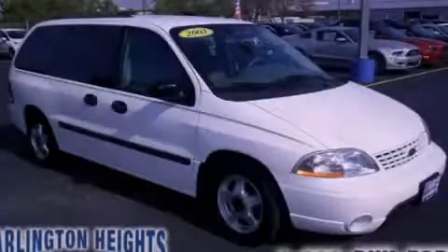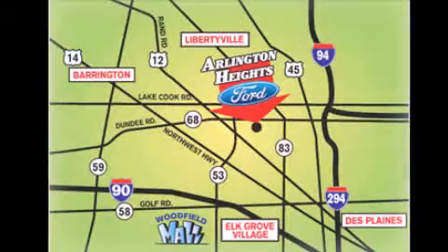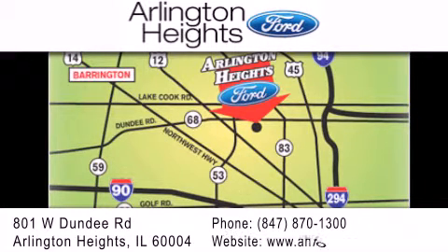Contact us today to arrange your test drive. Arlington Heights Ford is located at 801 West Dundee Road in Arlington Heights, Illinois, only five minutes north of the Woodfield Mall — number one in what matters most.